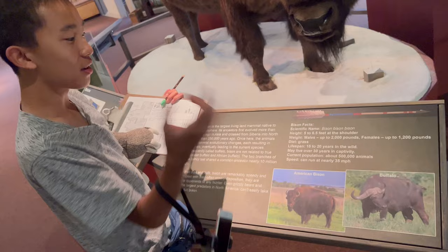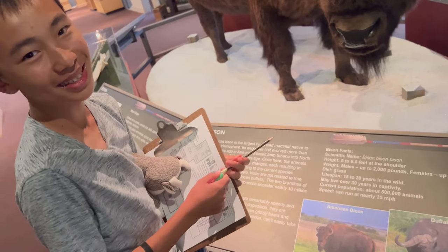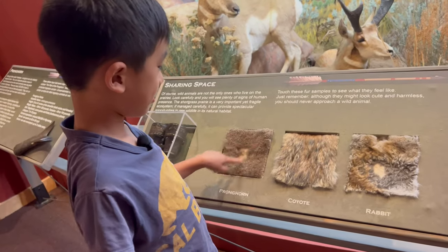The scientific name of an American bison is bison bison bison. The scientists must have been pleased. Right now I'm touching many types of animal furs.